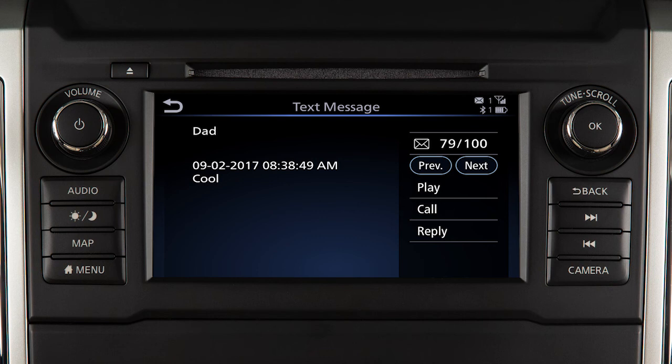Additional touch screen options include Call, to call the sender of the message using the Bluetooth hands-free phone system, and Reply, to send a text message response to the sender.